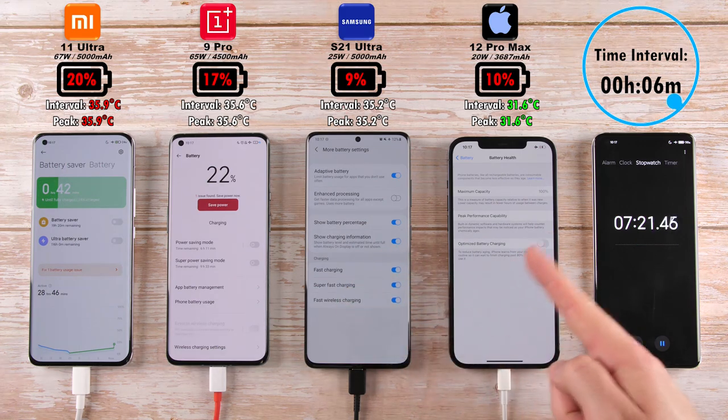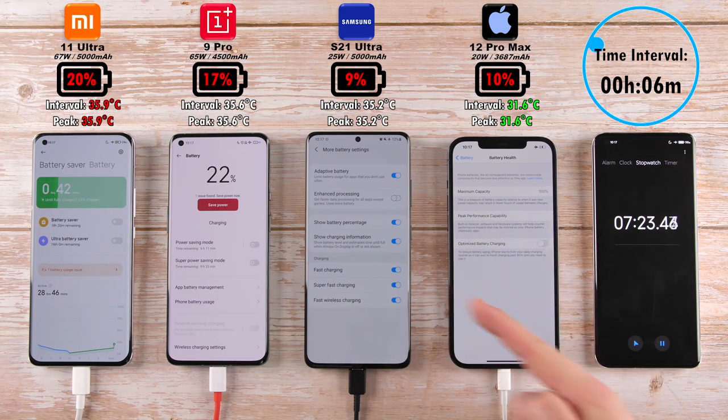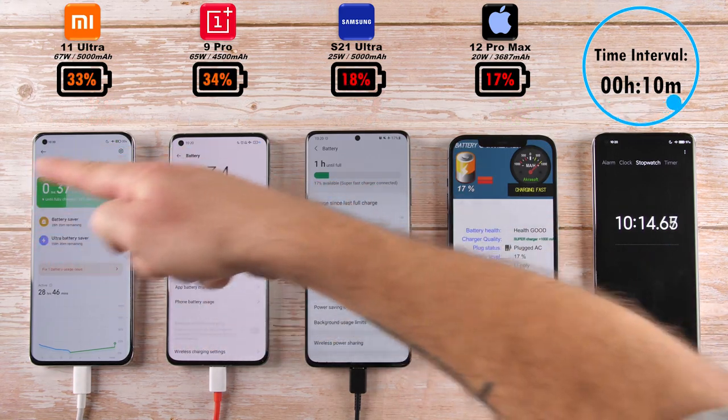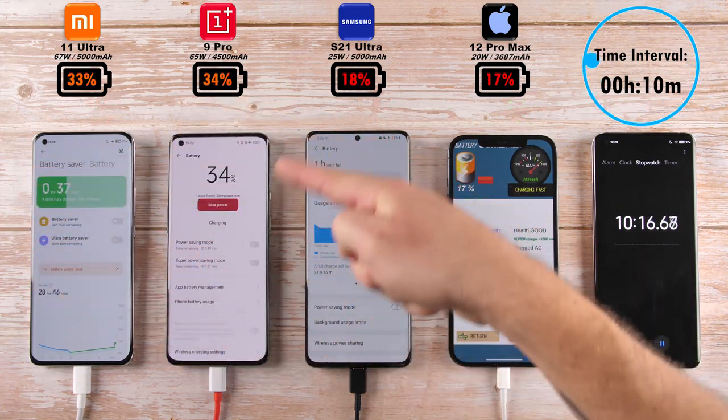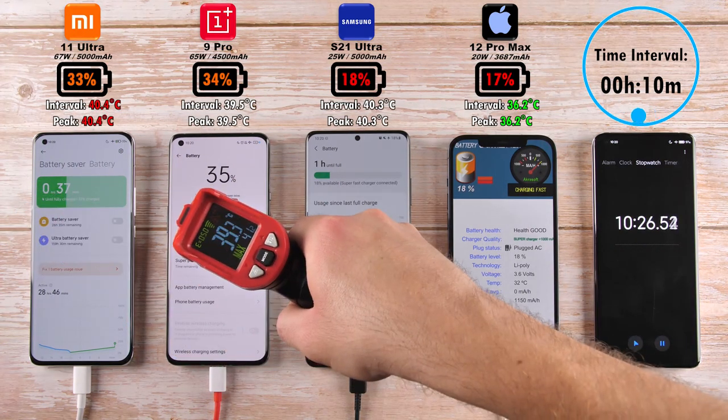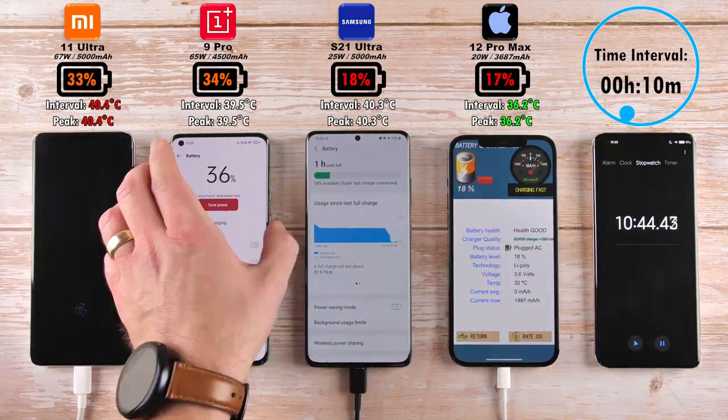I have made sure to set all battery optimizations on all four devices off since we started the test, so that they can charge at their fastest possible rates. After 10 minutes, we have 33% on the Mi 11 Ultra — beating that is the OnePlus 9 Pro with 34%. 18% on the Samsung, now 1% ahead of the iPhone 12 Pro Max with 17%.